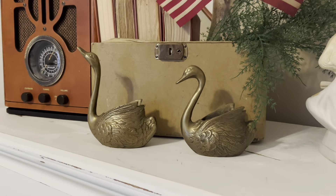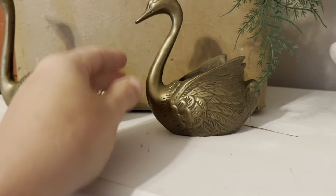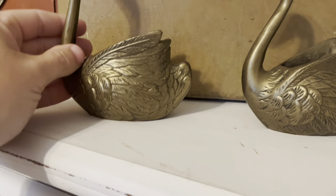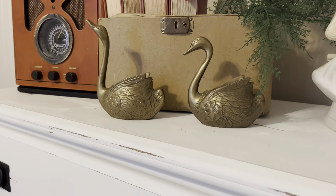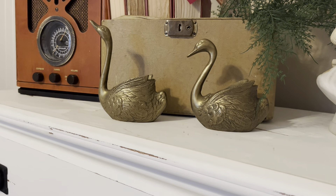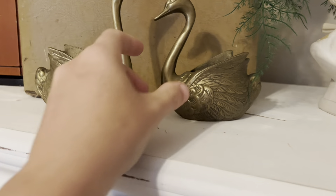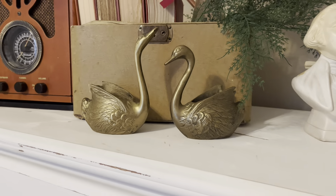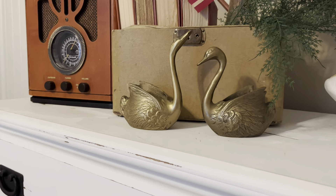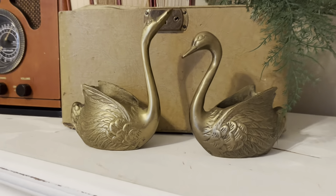The next item is a pair of beautiful brass swans. They open at the top, so they're really cute — you could stick a little greenery in there, put a candle, or just stage them as part of a vignette. They're adorable and can be styled in so many ways. I love using brass; I think it just warms up a room. The pair will be $20.